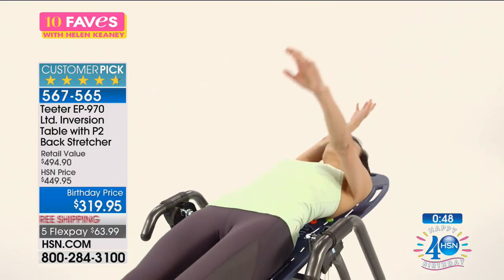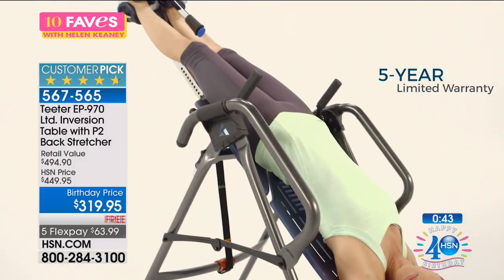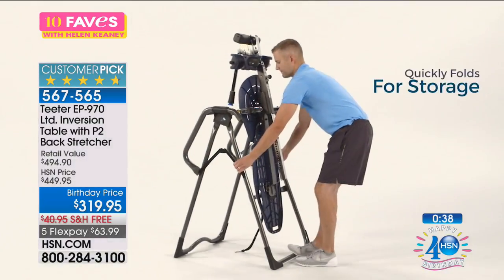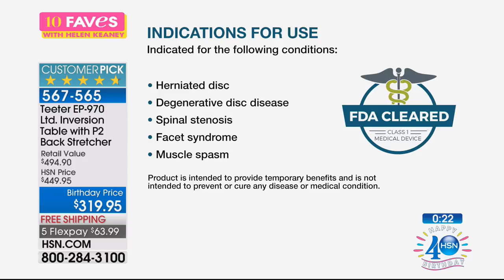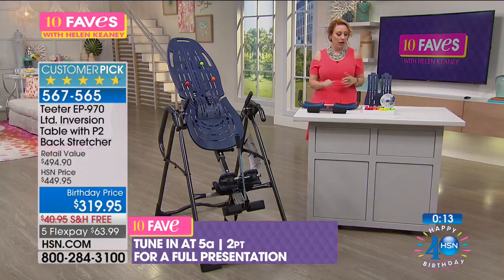It has a 300-pound weight capacity, so it's not suitable for anyone over 300 pounds. It has a five-year limited warranty, and the certification is above industry standards. It folds up for easy storage. It is an FDA-cleared class one medical device for back pain — no prescription, no ointment, nothing. So many people love it, including chiropractors, doctors, and professional athletes.